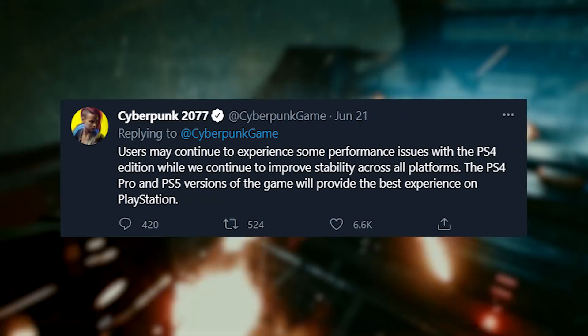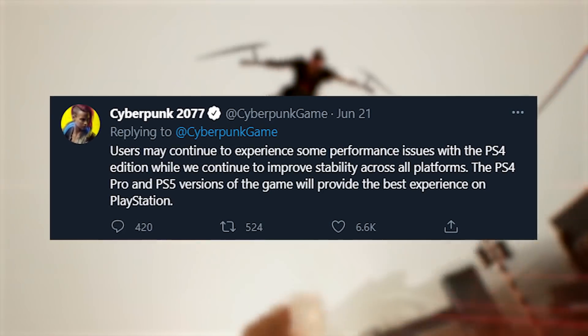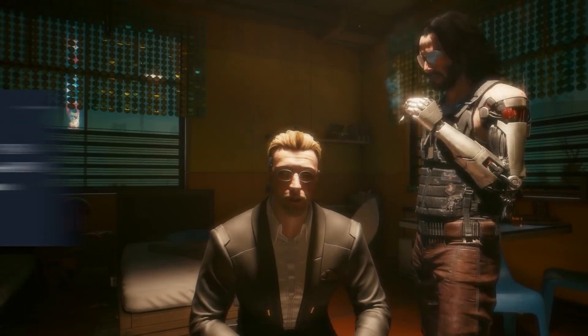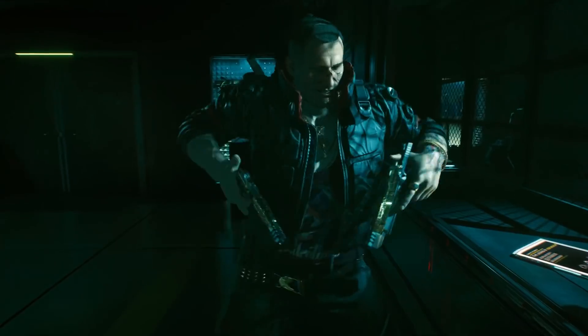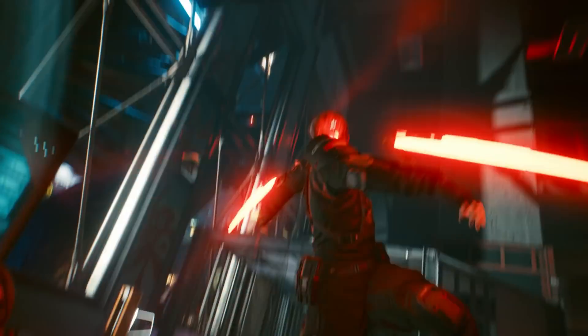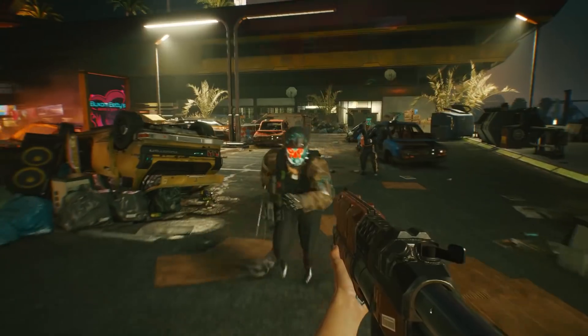The PS4 Pro and PS5 versions of the game will provide the best experience on PlayStation, which makes sense because they're more powerful consoles. But it definitely adds to the impression that Cyberpunk was never really intended to run on base PS4s or Xbox Ones, but it was also marketed for that generation, so you can see the issue.